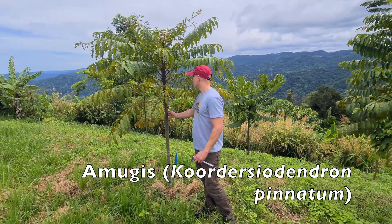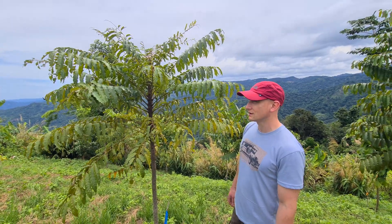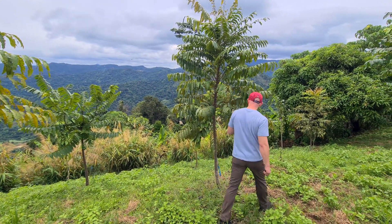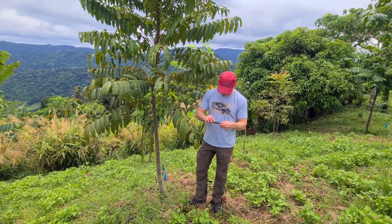This Amugis is starting to really get some height, catching up with the Kalontas that are nearby. This is another Amugis here, even larger — a little caliper here.